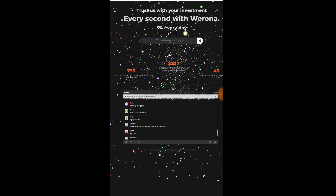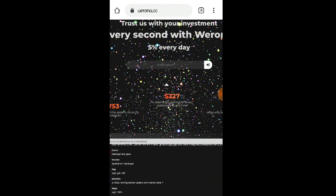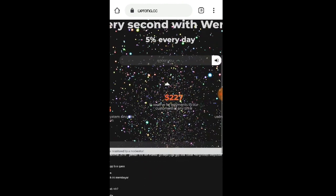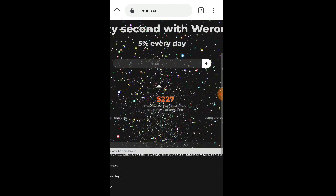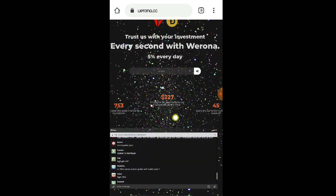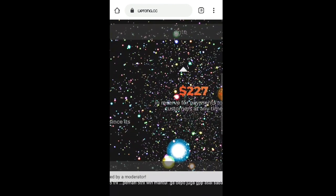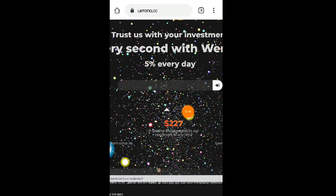So kung mag-re-register po kayo ngayon mga lods, may makatatanggap po kayong 10 Dogecoin na deposit bonus. So yung link pala ng website na ito ay nandyan po sa ating video description. Kung interesado po kayong kumita, pakicheck na lang po sa ating video description.